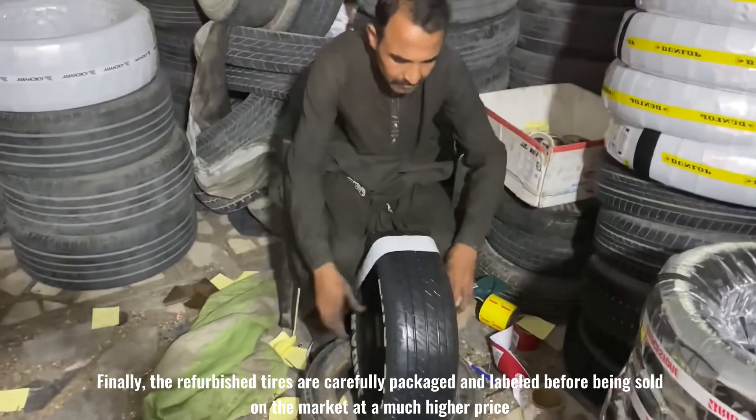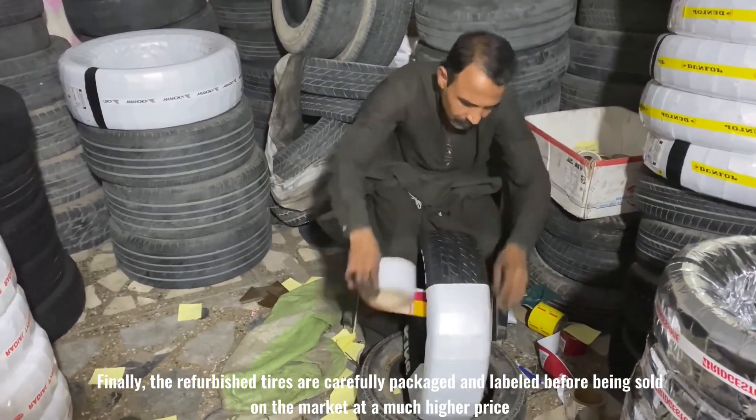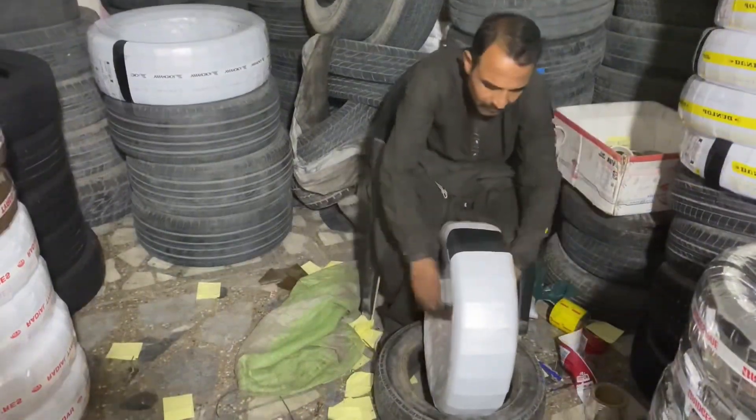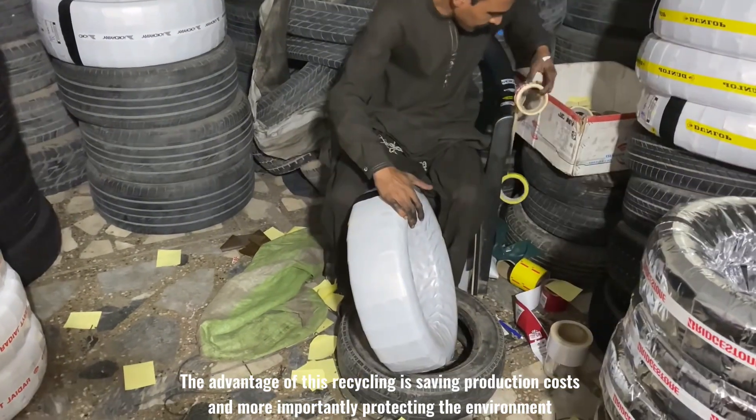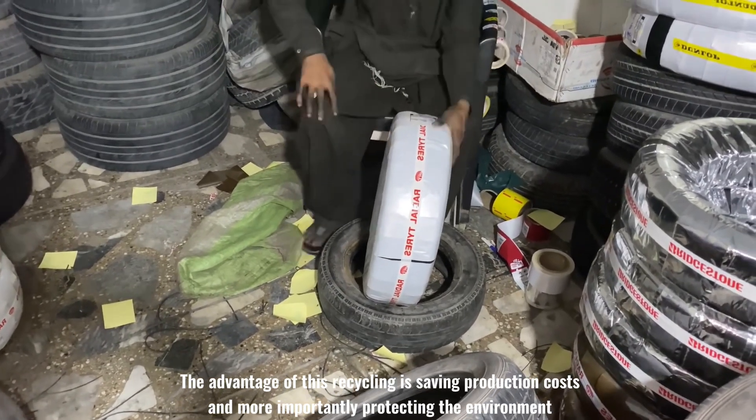Finally, the refurbished tires are carefully packaged and labeled before being sold on the market at a much higher price. The advantage of this recycling is saving production costs and, more importantly, protecting the environment.